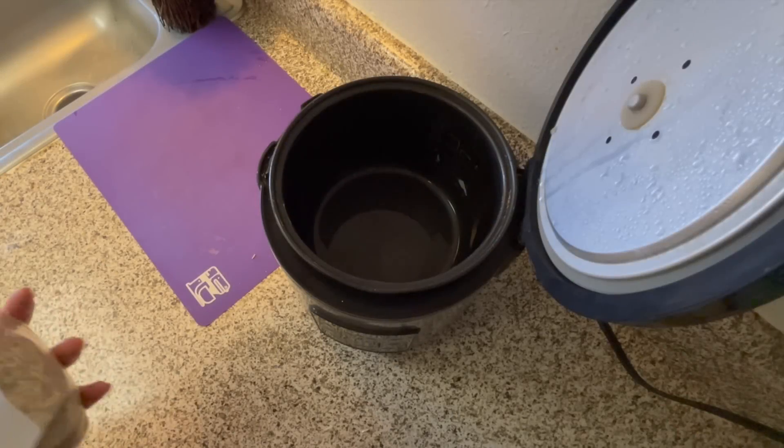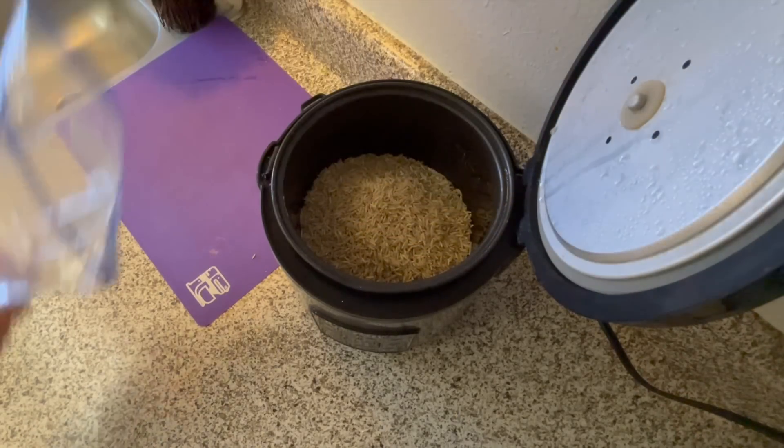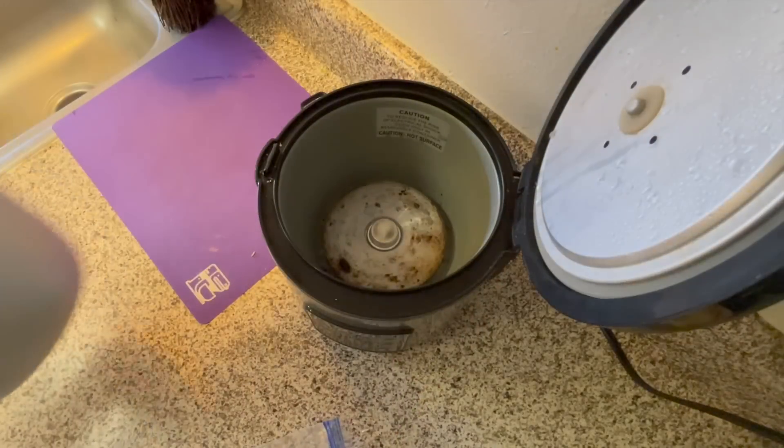First thing I'm going to do is cook all of this rice. I'll be washing my rice before I cook it, but if you prefer not to, then you should just do whatever you want to do.